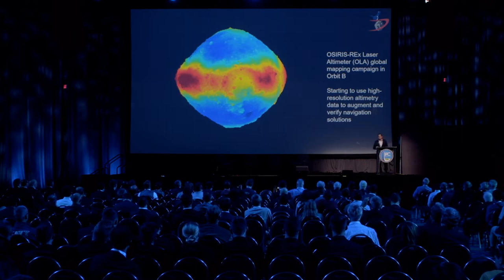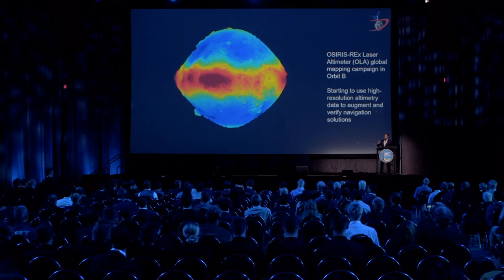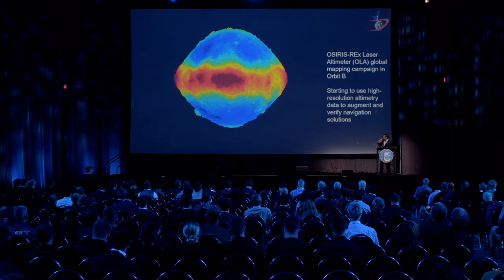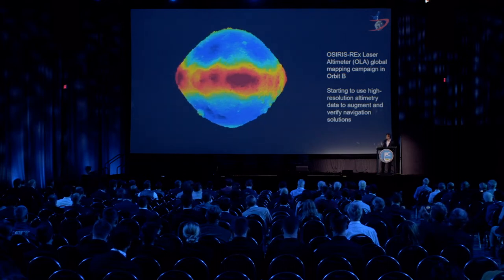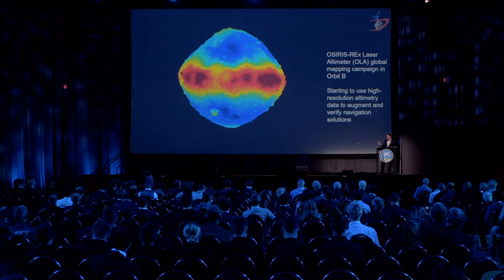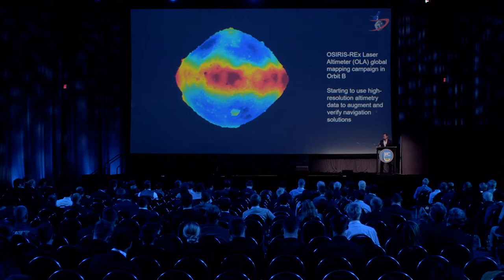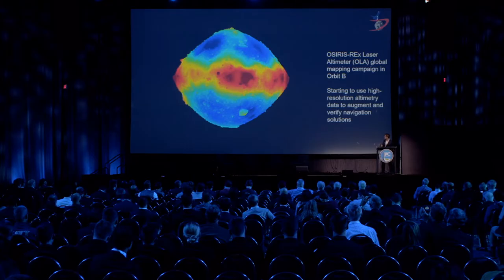Another important aspect of Orbit B is that it allowed us to conduct our OLA global mapping campaign. Using that 3D scanning LiDAR, we collected hundreds of gigabytes of data and built global topographic maps. We're using those maps for navigation — both to improve our solution and to provide an independent verification of the optical-only derived solution. It also enabled our highest-fidelity look at each individual potential sample site, allowing us to down-select from dozens of potential sites to 16 to 8 to 4, like a basketball tournament.